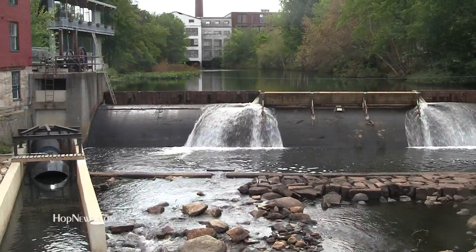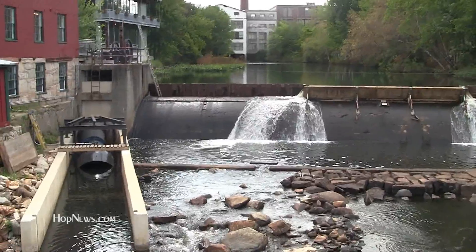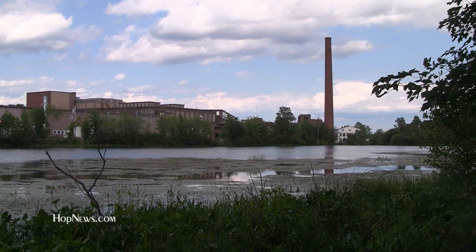Since ancient times, humans have been routing water for use in agriculture and industry. Channeled water powered early New England industry by turning grist mills, saw mills, and textile mills.